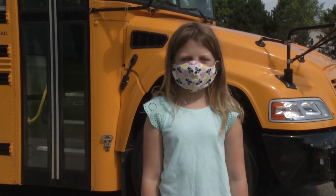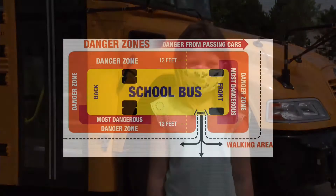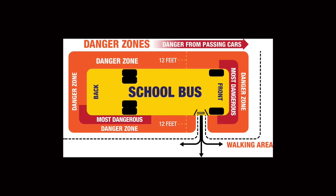Here are some important tips to remember. Certain areas of the bus are called danger zones. If you're standing in a danger zone, the bus driver can't see you and you could get hurt. Make sure you always walk in front of the bus far enough away so that you can see the bus driver's face.